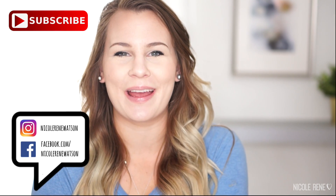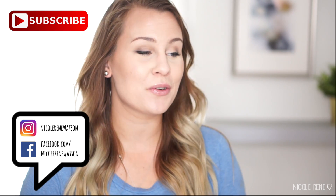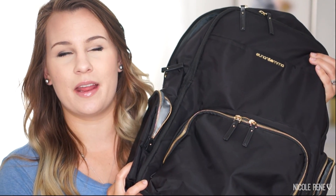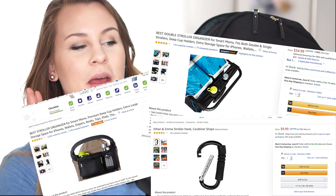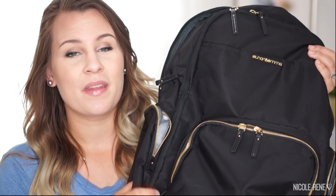Hey everyone, welcome back to my channel. Today I'm going to be sharing with you another diaper bag. This one I don't think you will have heard of yet because it hasn't come out quite yet. This is the Ethan and Emma diaper bag. They do have some products on Amazon, like a stroller caddy. This is a diaper bag that they're going to be launching very soon on Kickstarter — I think it's coming out mid-June. I'll leave some details down below as soon as I get them.